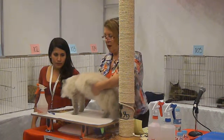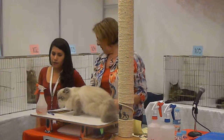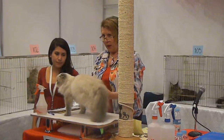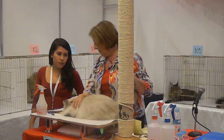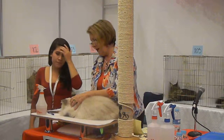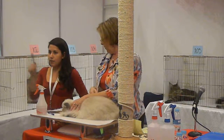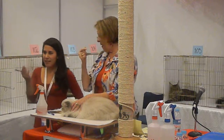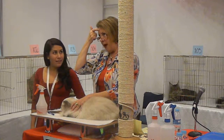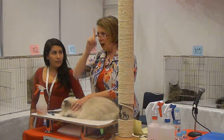We want strong shoulders, a short body, a short tail, and a round head. With the forehead, the nose, and the chin all in a line.